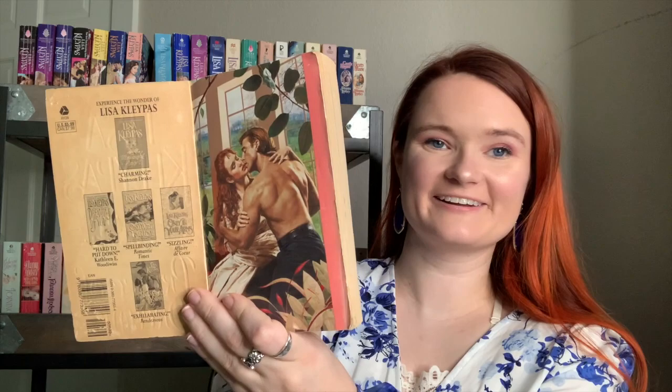Next Lisa Kleypas is Prince of Dreams — it looks so old but so pretty. Then I have Love Come to Me, which I haven't read yet but totally need to. Then two books from the Wallflower series — I've read all the books in that series. This is the prequel, Again the Magic — I wish I had the one with the step back, but mine is still so pretty with its painting-style cover. Book one in the series is Secrets of a Summer Night.